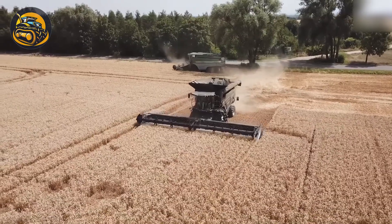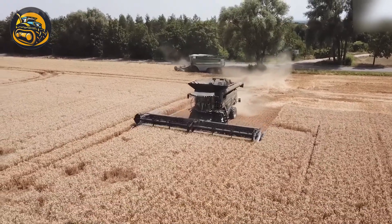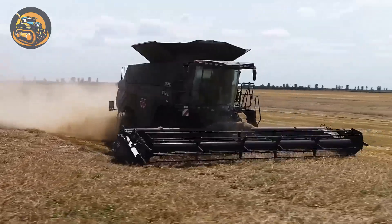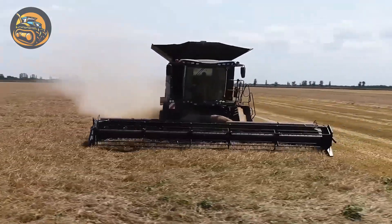The Fendt Ideal 90 showcases remarkable productivity in short crop harvesting periods, offering high quality and exceptional reliability.